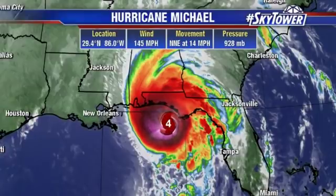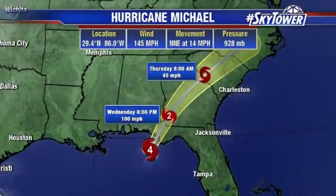Notice the movement with this right now — it's turned, made that turn more towards the north-northeast at 14 miles an hour. We've been talking about for days we'd be watching for that little bit of a turn, and exactly where that happened would really help to hone in exactly where this makes landfall. And it has made that turn. Right now winds are at 145 miles an hour, 29.4 pressure, 86 degrees west.